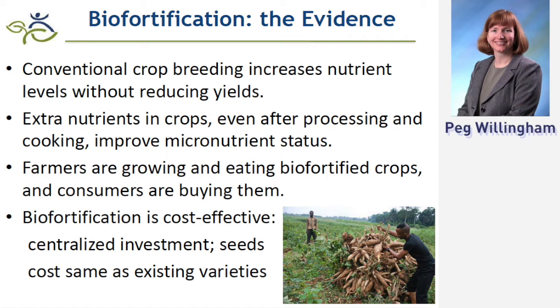Farmers will adopt — and this has been really exciting to see. Farmers are willing to try these new crops. For example, we have proven evidence that 30% of Rwandan farmers are now growing high-iron beans. We have done detailed impact studies to prove this, and it's a really encouraging example of adoption.